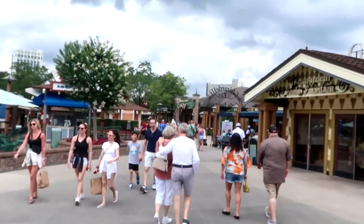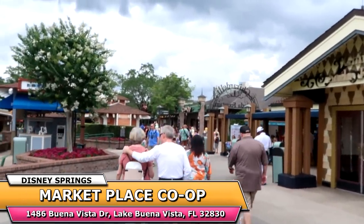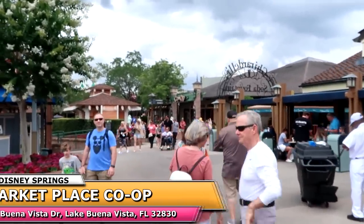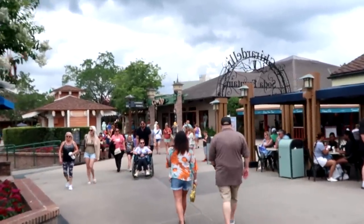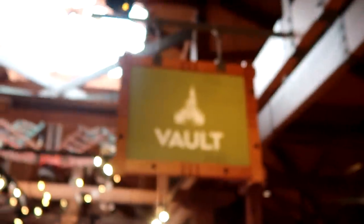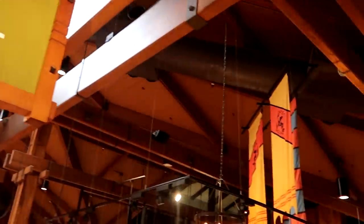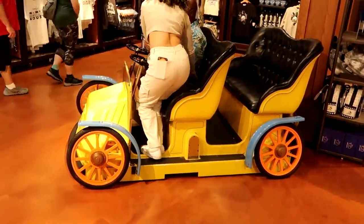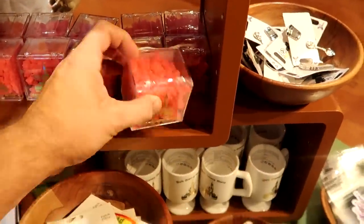Next up on our Disney shopping spree, let's head on over to the Marketplace Co-op — they always have some of the best offerings over there. You have a bunch of stores inside of this little shopping mall, if you will: your Marvel merchandise, your Vault Collection, and a lot of really fun pet merchandise. For our first stop, I always love to check out the merchandise here in the Vault Collection. They actually have one of the ride vehicles over here for Mr. Toad's Wild Ride — how cool is that to get your picture taken?